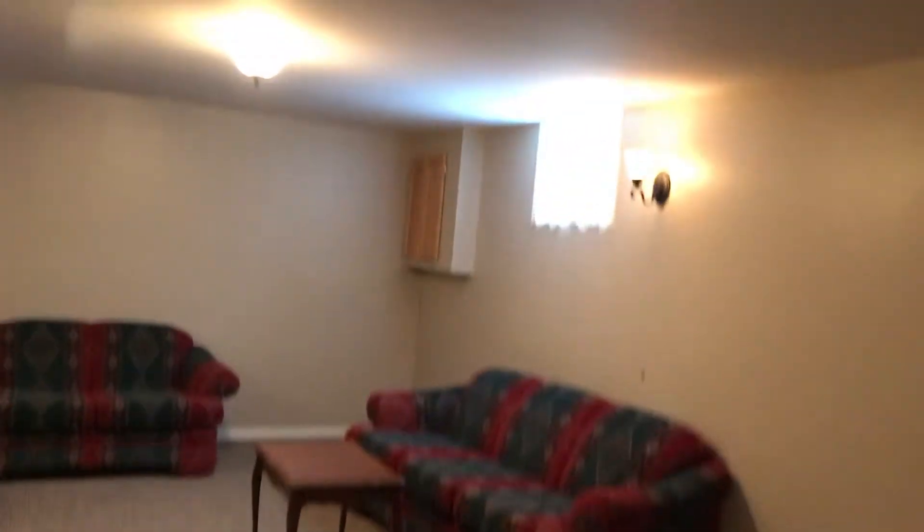We've got the laundry and furnace back here — got a Keep-Rite furnace, looks to be a little older. It says 05. And a gigantic hot water tank over here — it's electric. We've got a three-piece bath, everything again in really decent shape. And then a bedroom here with a good window. You could create another bedroom over on this side of the rec room here.